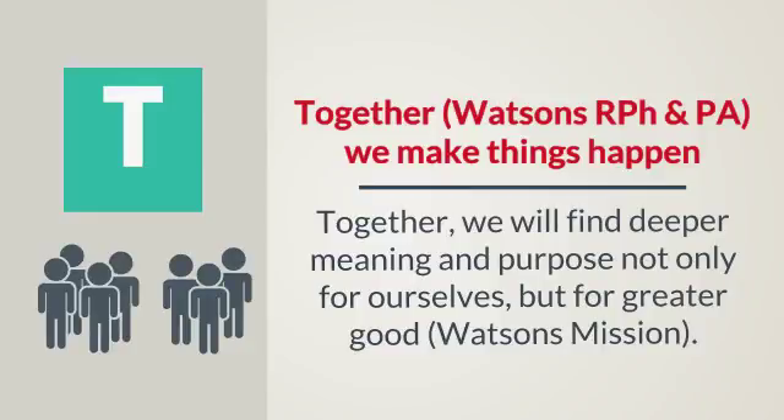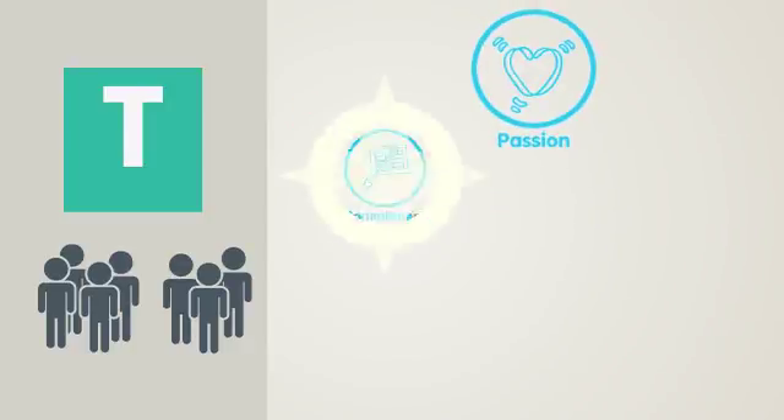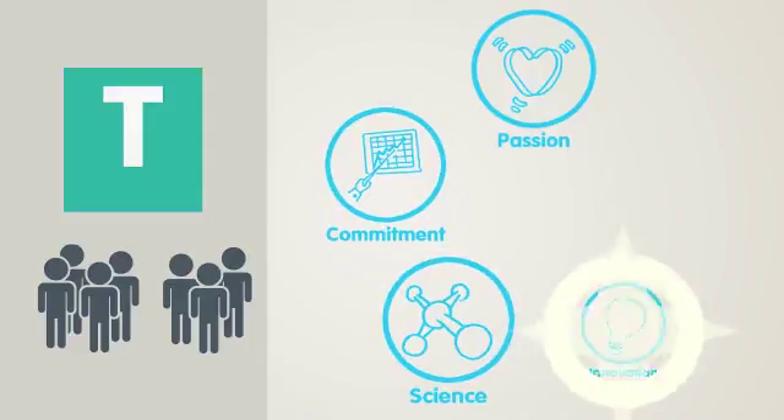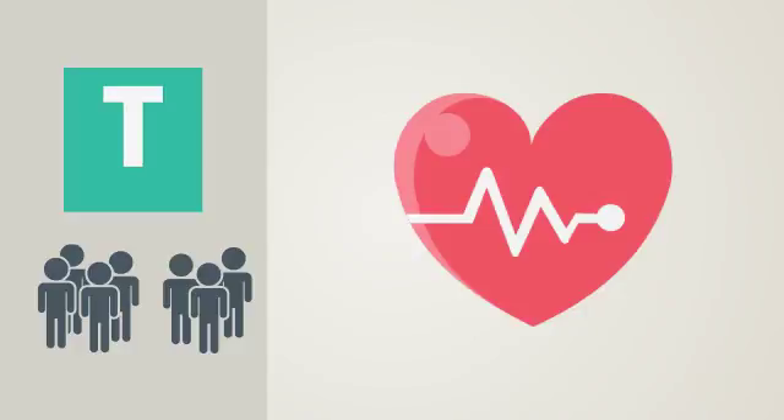Together we will find deeper meaning and purpose, not only for ourselves but for the greater good. Together, our values — passion, commitment, science, innovation, and teamwork — can change lives, one transaction, one life at a time.